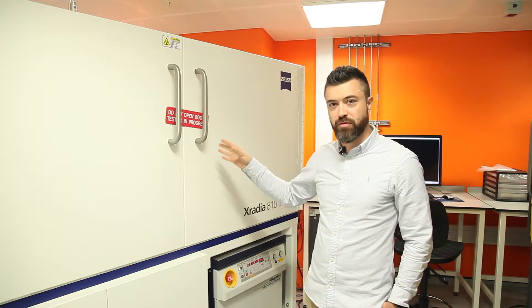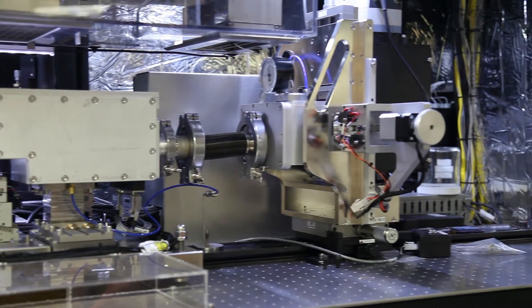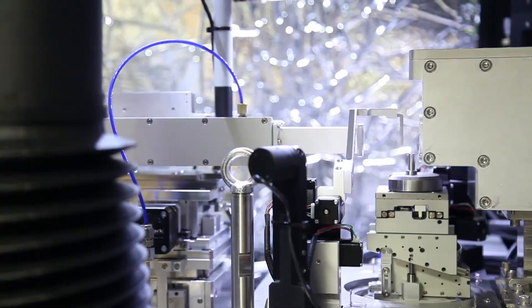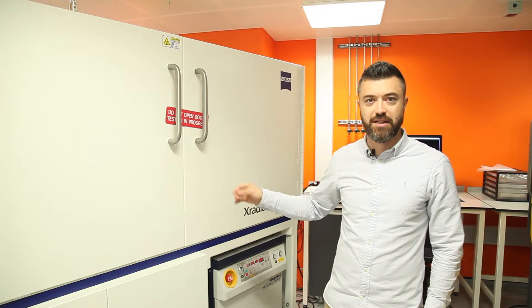With this machine we go very much into detail in a non-destructive way, and we can perform several investigations on a different array of materials such as batteries and fuel cells, and also other exotic materials such as micrometeorites and shale.